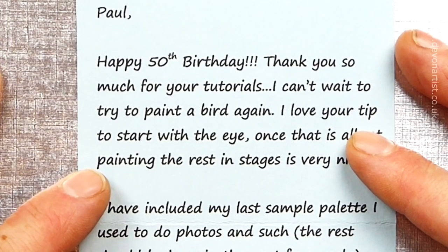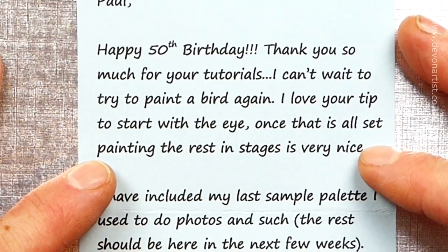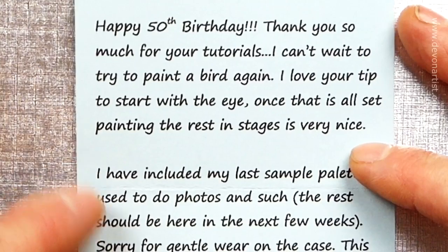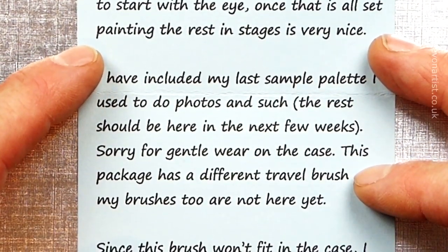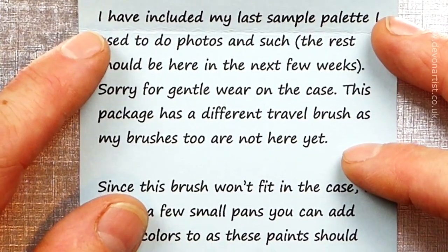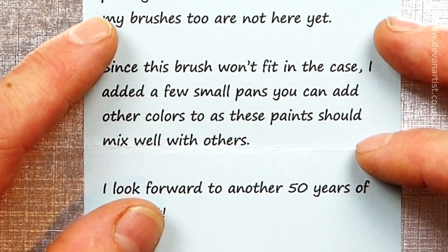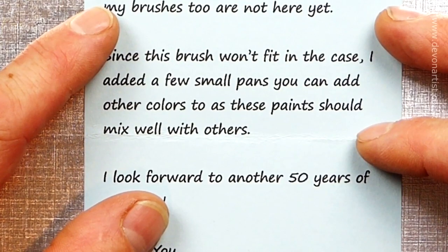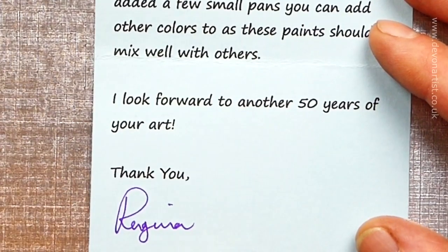'Paul, happy 50th birthday! Thank you so much for your tutorials. I can't wait to try and paint a bird again. I'll leave you a tip to start with the eye, and once that's all set painting, the resting stages is very nice. I've included my last sample palette. The rest should be here in the next few weeks. This package is a very different travel brush, as my brushes too are not here yet. Since this brush won't fit in the case, I added a few small pans you can add other colors to, as these paints should mix well with others. I look forward to another 50 years of your art. Thank you, Regina.'